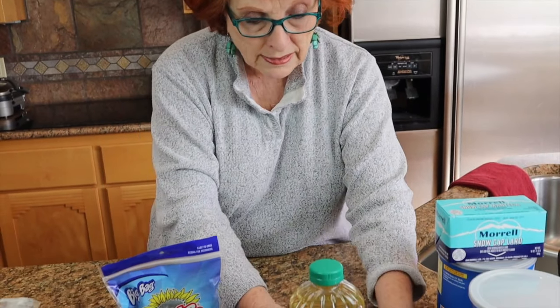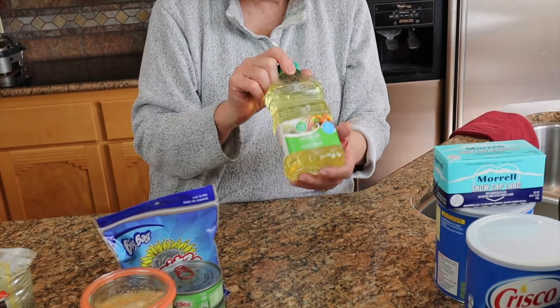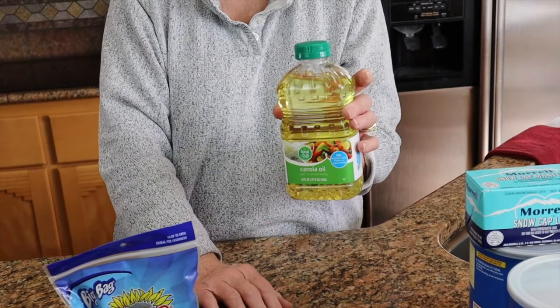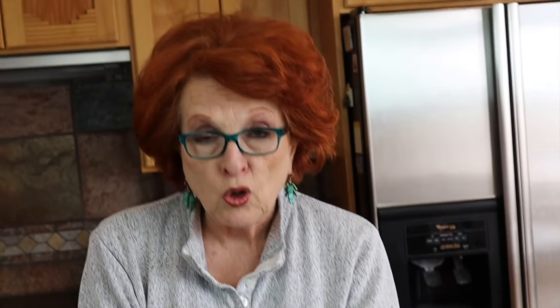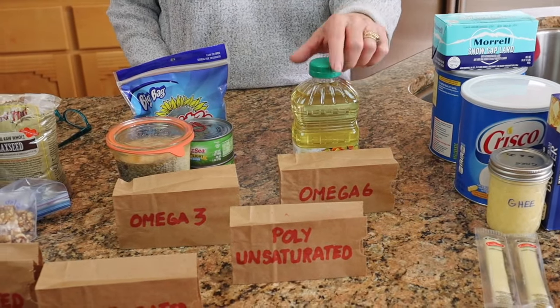With omega-6s, I don't have very many of these — I just bought this canola oil at the store. It's mostly the vegetable oils that are omega-6s. In today's culture, we really don't need to worry too much about omega-6s because they're just in our diet all the time. Anything we buy at the store in terms of baked goods has plenty of omega-6s. I use olive oil for most of our cooking.